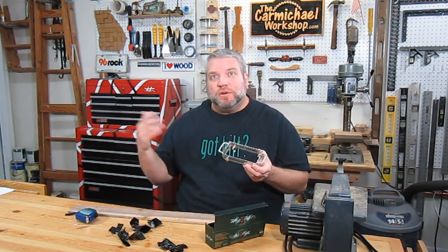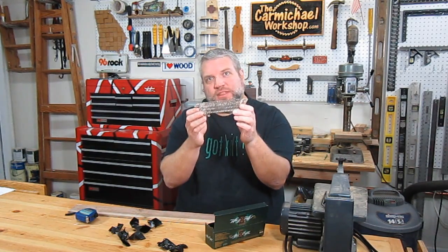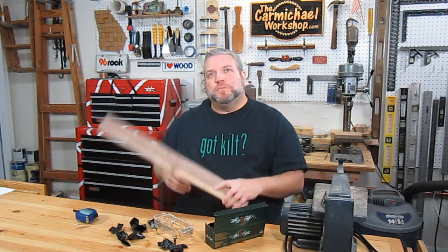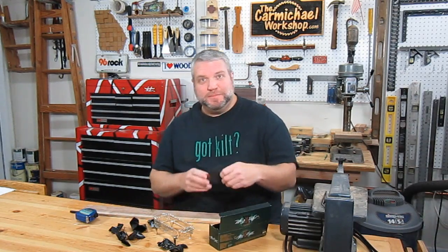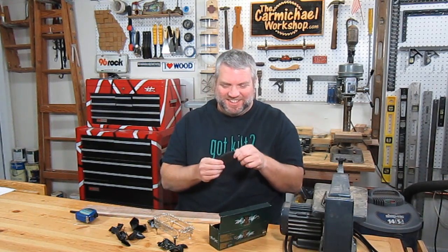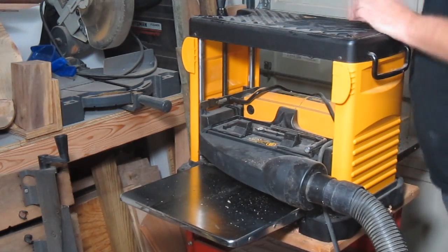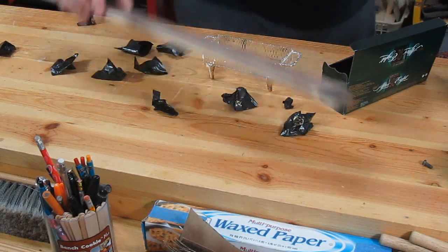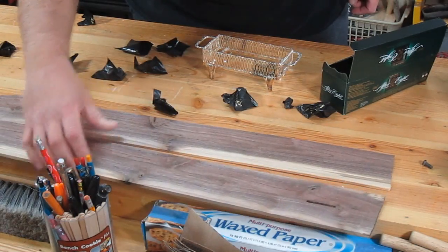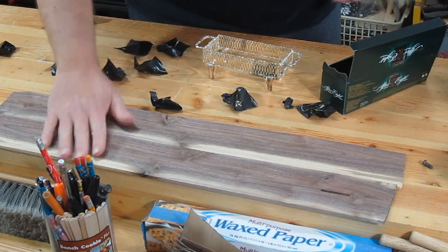I thought it would be really neat, since my wife and her family came over from England and moved here to the States in Georgia, and they brought this family heirloom with them from England, to marry that up with some good old Georgia walnut. I went ahead and milled up a couple of these walnut boards — one's about 3 sixteenths and one's about an eighth inch thick. Boy, are these things beautiful.